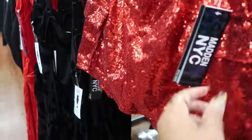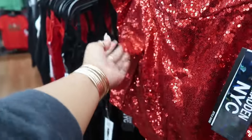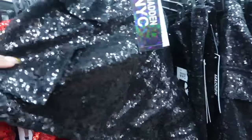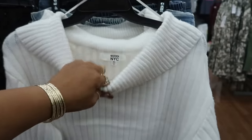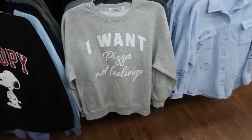The skirt is $18. It has two little cargo pockets on the side that are functioning, with a button closure. There's also a black one. That sweater is pretty — I like that, $17. That is Madden NYC.